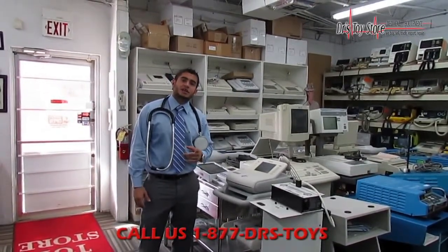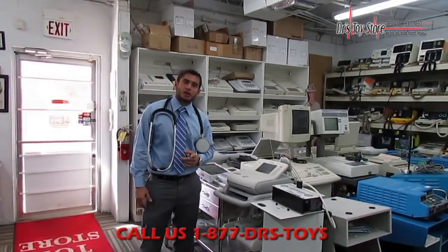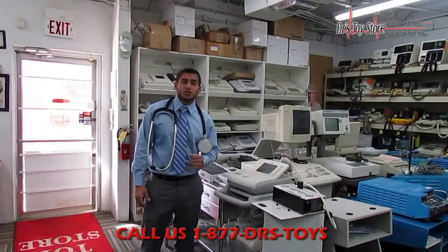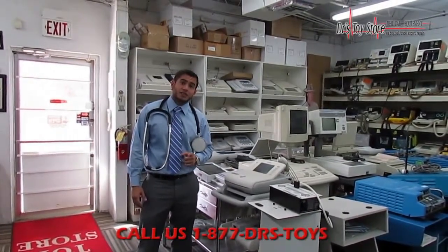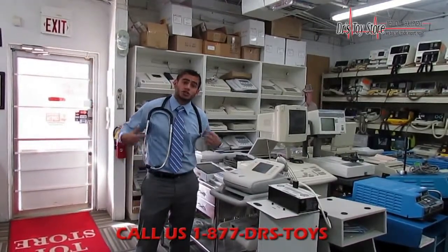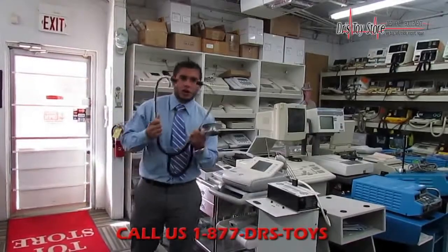If you want to check us out, our website is www.drstoystore.com. Our phone number is 954-457-0075. Come visit us. Remember, we are the doctors of all doctors — who do doctors go to when they need help? They come to Doctor's Toy Store.